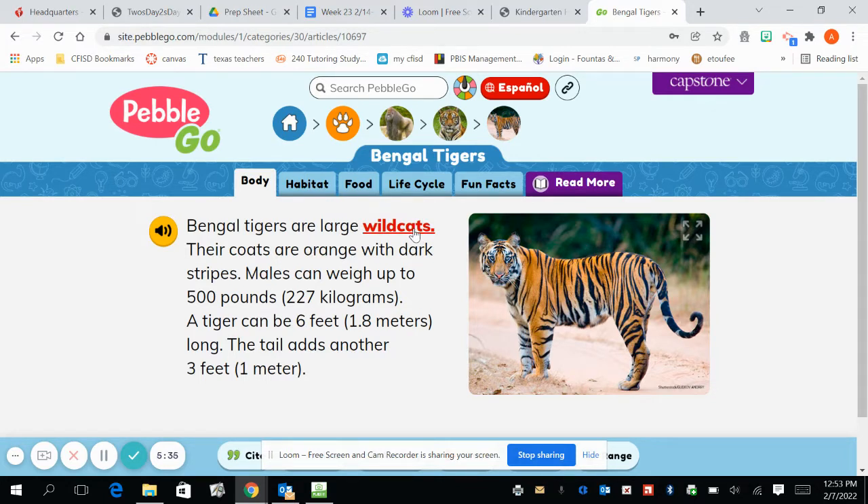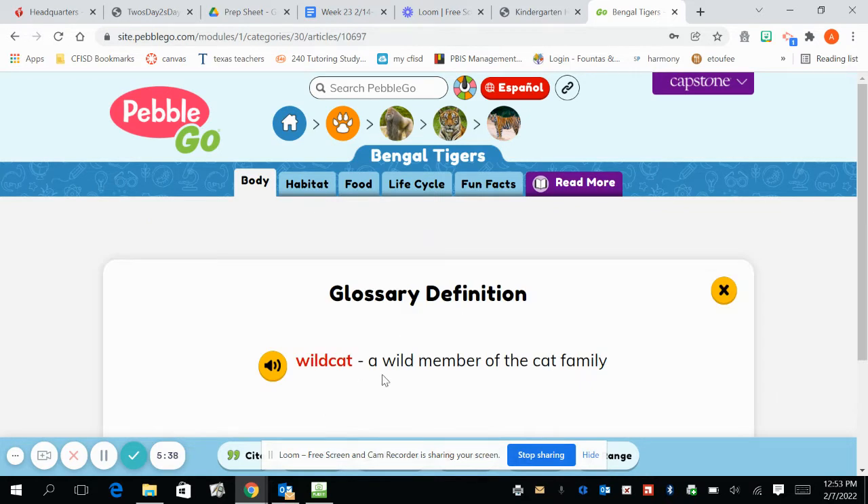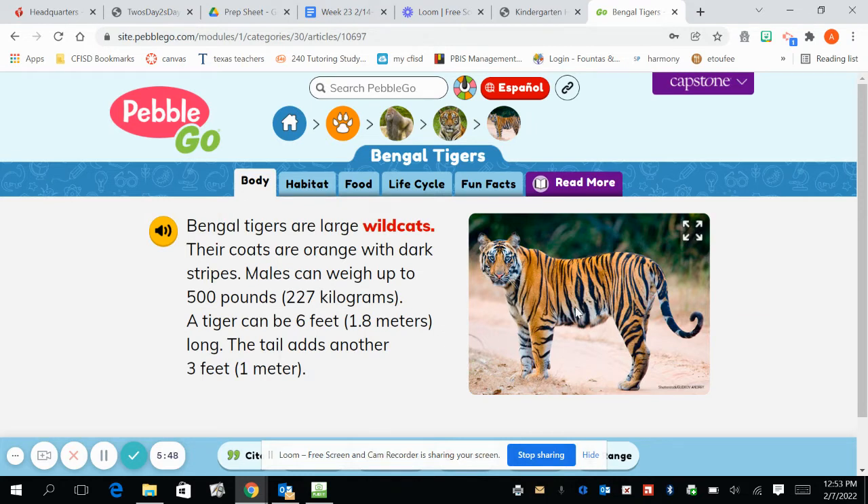What is a wild cat exactly? If I click on it, it will tell me a wild cat is a wild member of the cat family. That makes sense — it's just a cat that is wild, that probably could not live in your home. I definitely would not want a Bengal tiger living in my house. It says their coats are orange with dark stripes. Males can weigh up to 500 pounds — holy moly, that is very big. A tiger can be six feet long — that is taller than I am. And the tail adds another three feet.